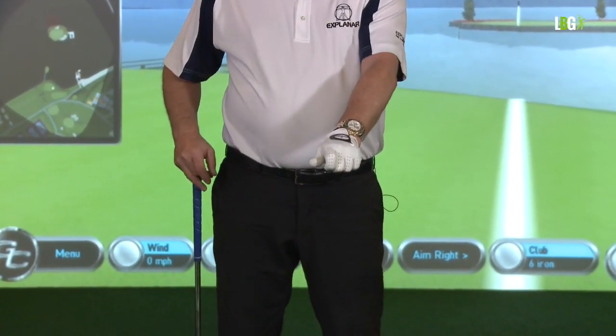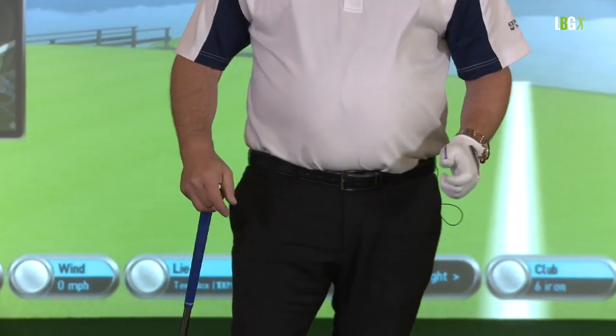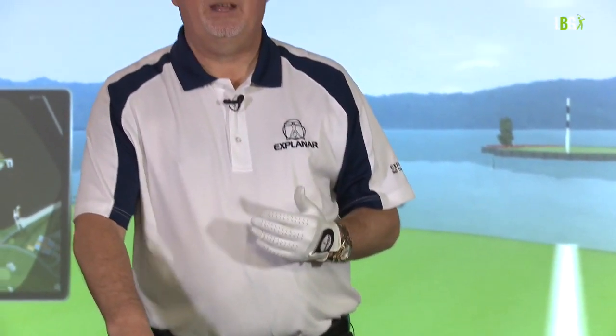The only two people I'd consider to have a textbook grip were Rory McIlroy and Tiger Woods — they had perfectly neutral grips. Someone like Matt Kuchar, his left hand was turned over so much that if his grip were any stronger you'd probably have to play left-handed. The world's best players, like Dustin Johnson — world number one — have a strong grip, so you can tell that a strong grip is going to have an effect. Never say never; there are always exceptions to prove the rule.